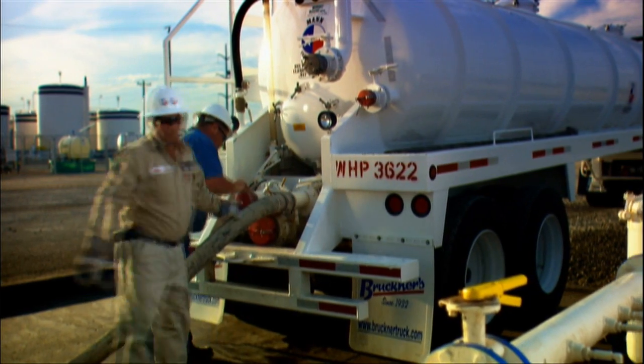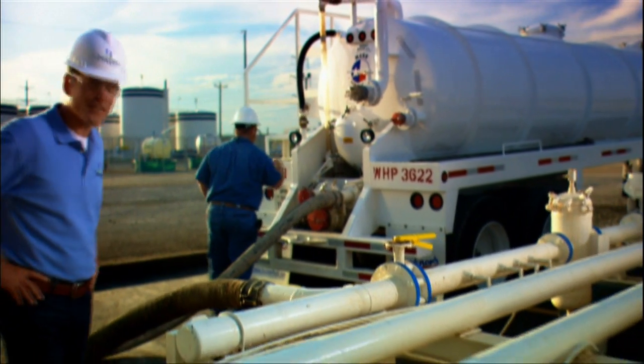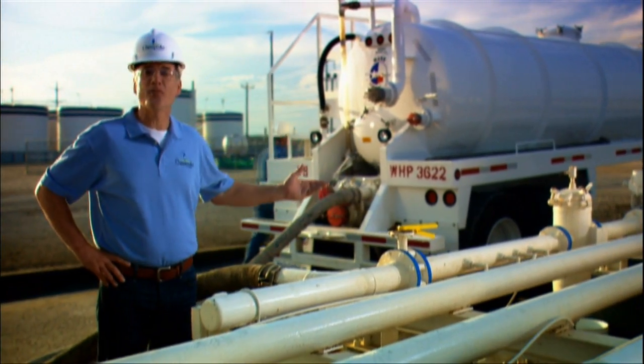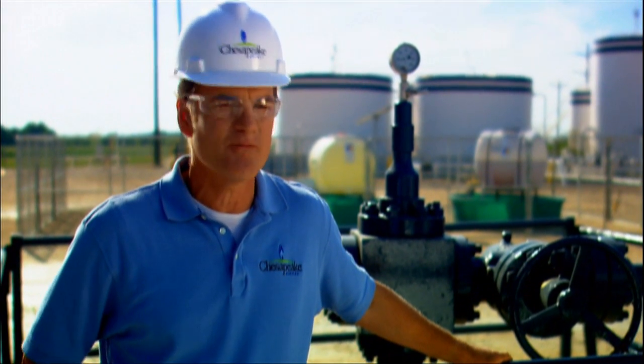Since the saltwater is usually trucked here from natural gas wells, having more disposal wells means fewer trucks, fewer miles of wear and tear on roads, and less air pollution. Catch the next Chesapeake Production Tour right here.